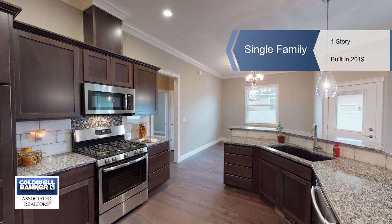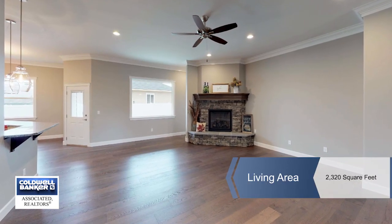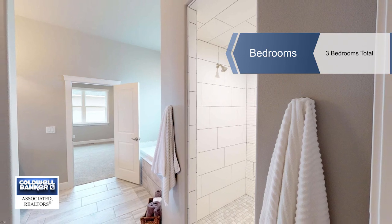Another quality built home by DRT. This beautiful home features double wall construction, hardwood floors, solid granite slab counters in the kitchen and bathrooms, a great room concept with a formal dining room.